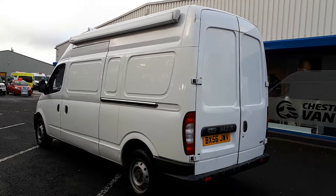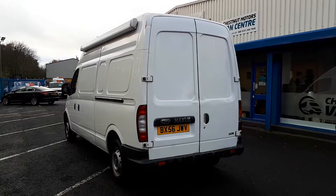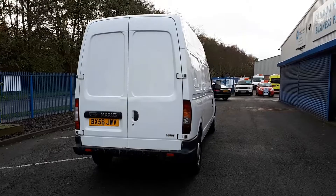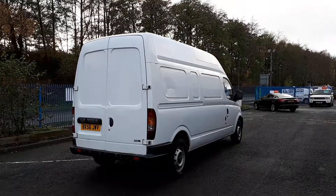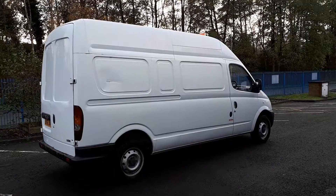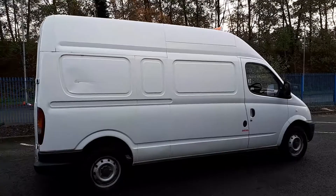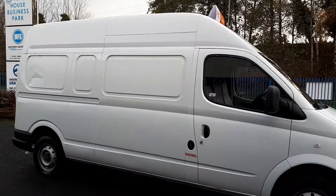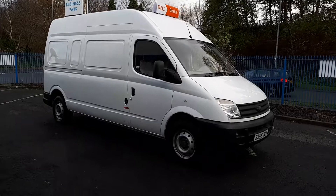It's got a side loading door and double rear doors. It's also got a lot of racking inside, which we'll go through in a minute. It's got a slight dent on that panel there. It's a 2006, long wheelbase high roof. Drives exactly as an LDV should — lots more life left in this yet. That's a tidy van guys.